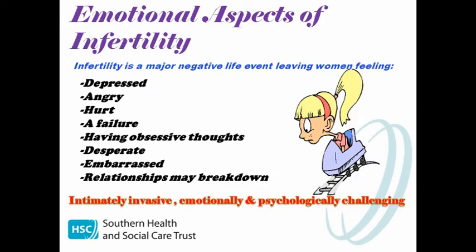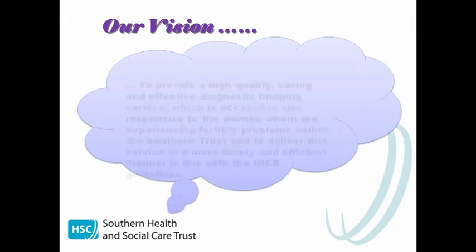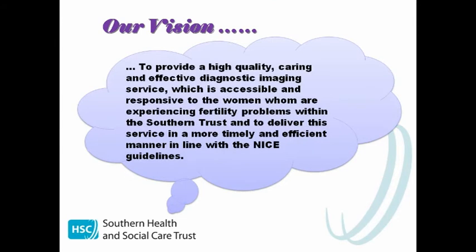Therefore even a slight delay in the investigation process can be devastating for these couples. So it was our vision to provide a high quality, caring and effective diagnostic imaging service which is accessible and responsive to women experiencing infertility problems within the Southern Trust, and to deliver this service in a more timely and efficient manner in line with the NICE guidelines.